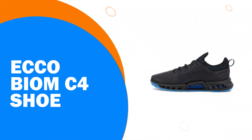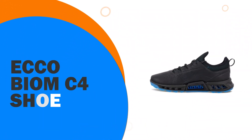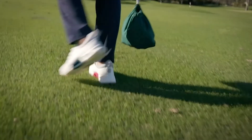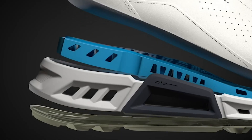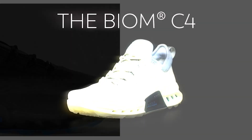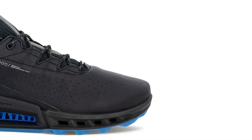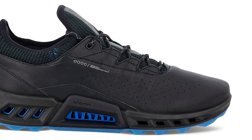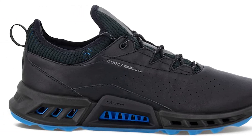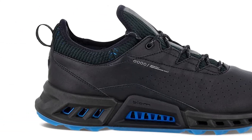Number 2: Ecco Biome C4 Shoe. One of the most technology-packed spikeless golf shoes tested this year, the Ecco Biome C4 seriously impressed with its overall comfort, grip, style, and breathability. It builds nicely on the foundations of the excellent Biome H4, which carries over into 2022, but the new sneaker style has won hearts from a style perspective, and the performance is there to match.